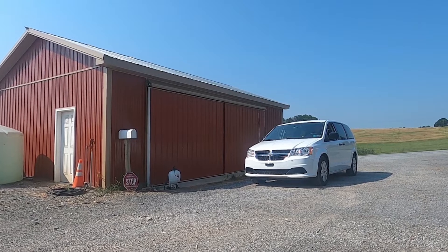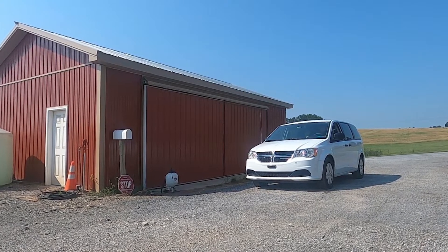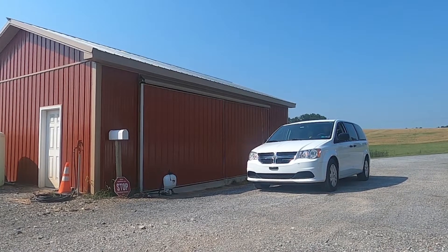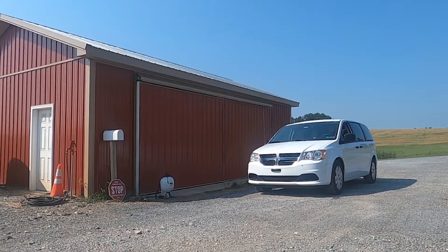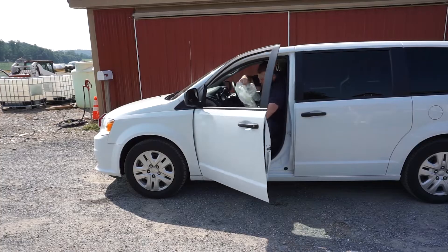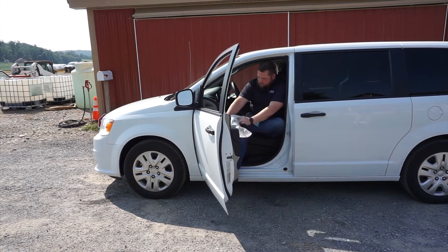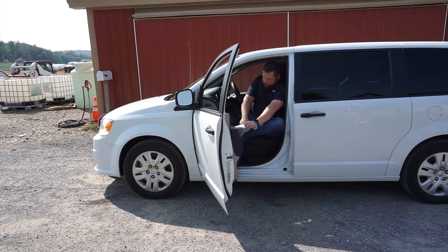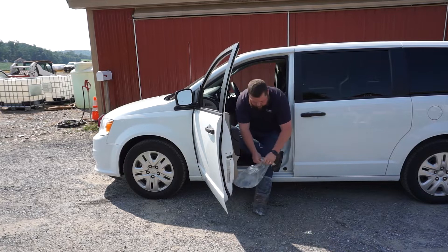It may be necessary for visitors to drive onto the farm. In other situations, visitors may park at the biosecurity checkpoint, don their personal protective equipment, known as PPE, and walk onto the premises. An important step in preventing disease spread is minimizing contact between the visitor in their attire and the premises.